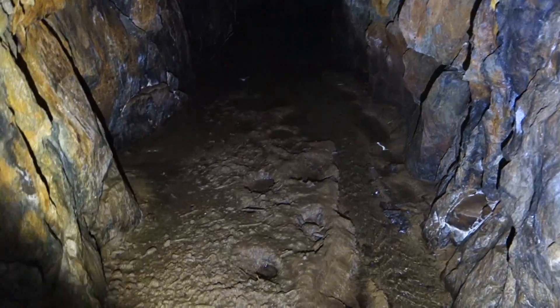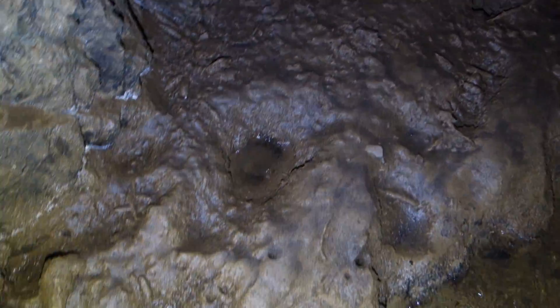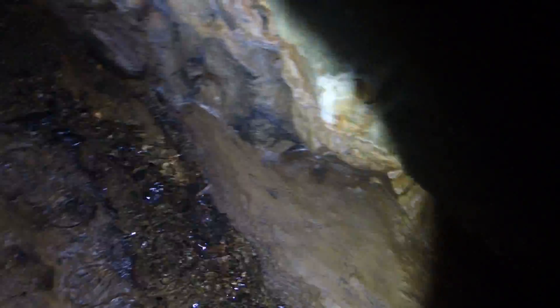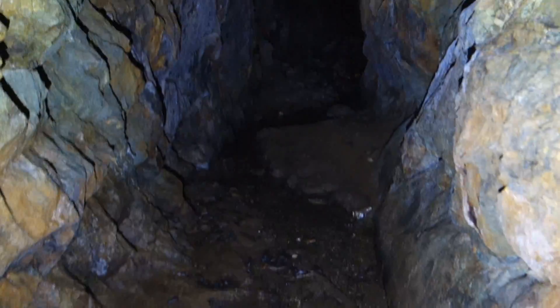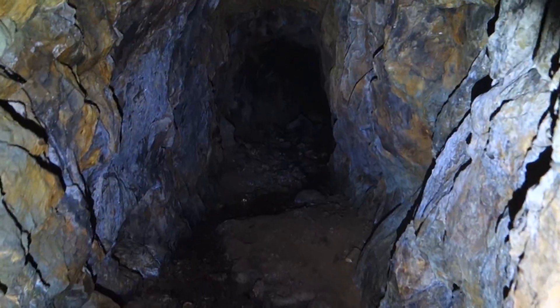Those tracks there are really interesting inside the mine here. Coming back this way — this is the route I came in on.